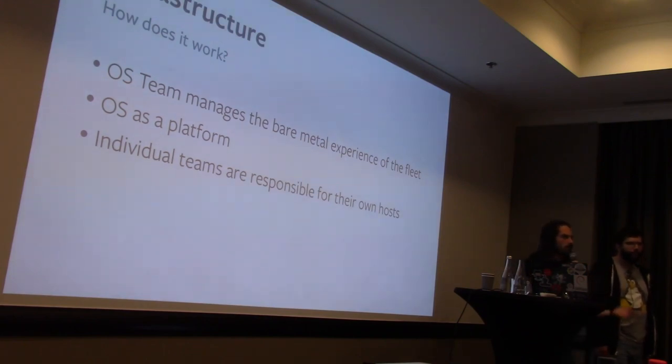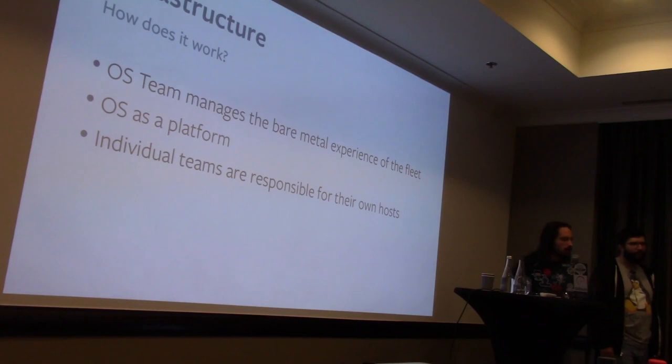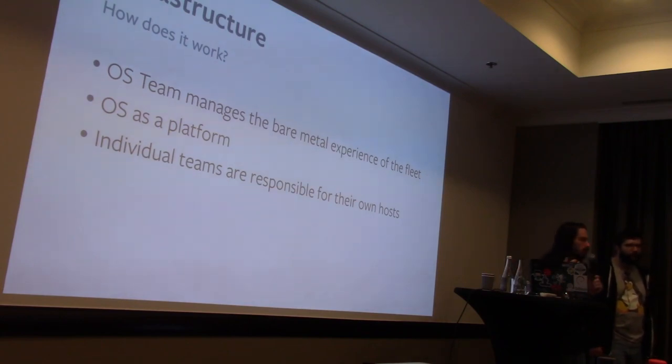The idea is that we spread the load as much as possible, so we're a very small team. The original OS team was four people despite the fact that we had a huge fleet. The team is about nine people now only because we've taken on other responsibilities. The idea is to shard the actual work out to the people who own the machines.